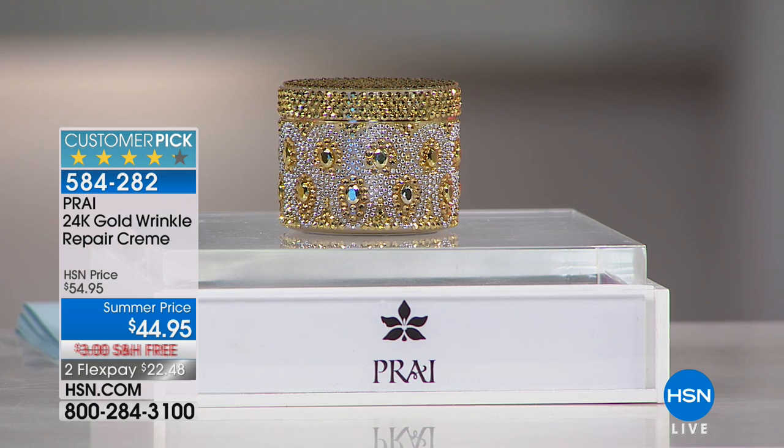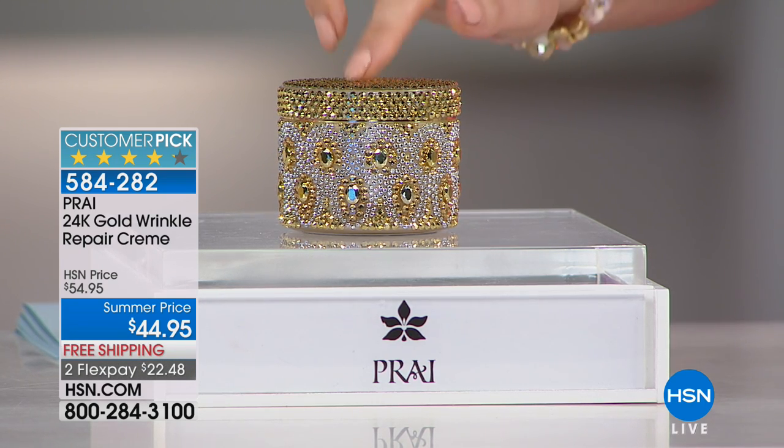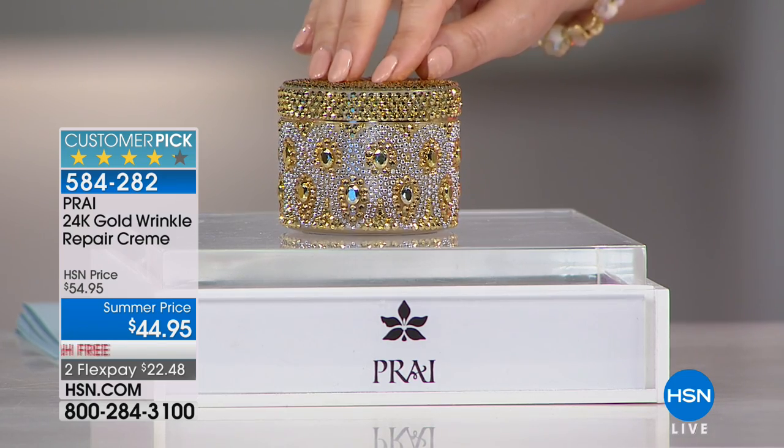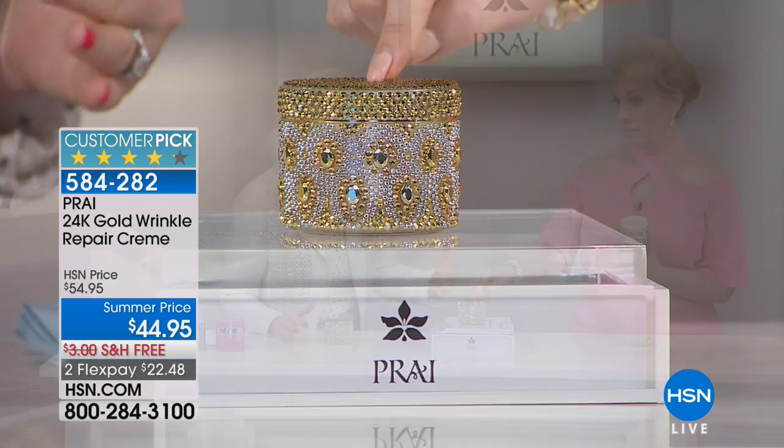We're doing this luxury product for $22.48 on flex pay with free shipping. We can't do auto-ships, sorry — we just don't have a lot of them. You could buy a couple, you could buy three, but compared to the today's special we have enough for maybe one or two presentations and that's it. The 24 karat gold is such an expensive ingredient.